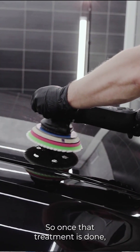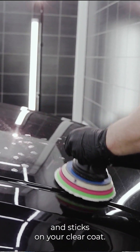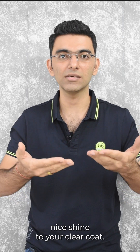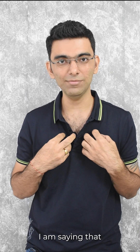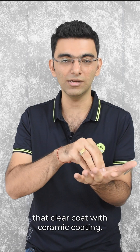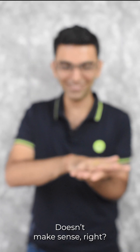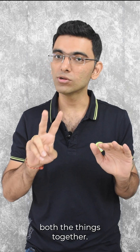Once that treatment is done, ceramic will ensure that nothing comes and sticks on your clear coat. Ceramic will ensure there is absolutely clarity and a nice shine to your clear coat. Now, if nothing sticks on the clear coat with ceramic coating, how will I stick PPF on top of it? Doesn't make sense. So you cannot do both things together.